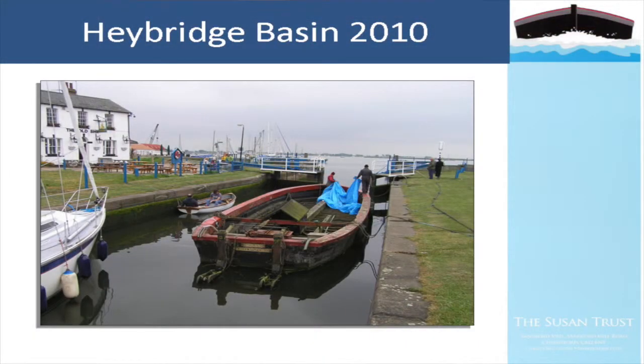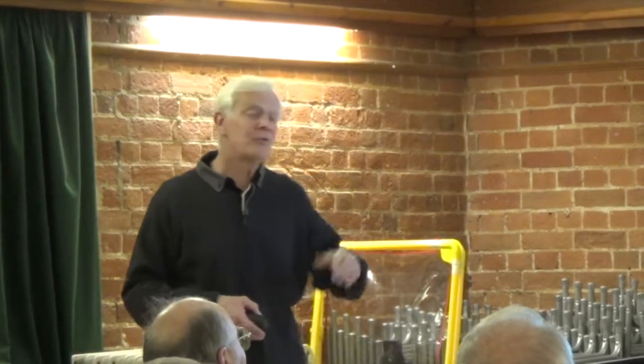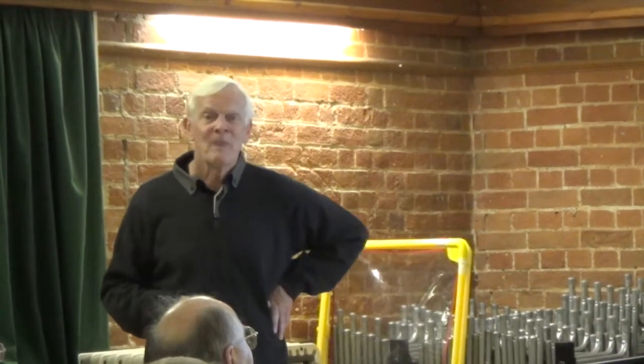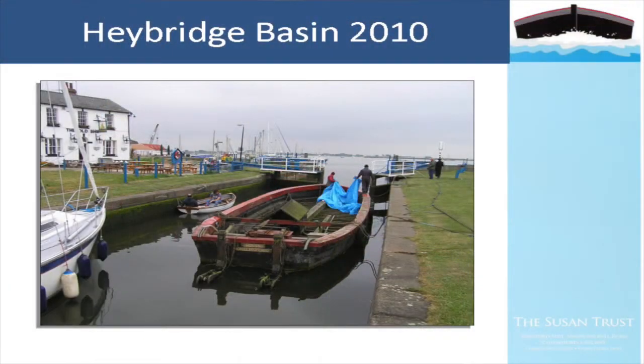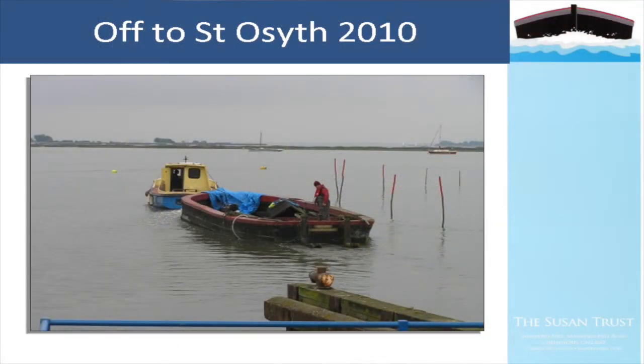We arrive at Haybridge Sea Lock. She'd been stationary some while at Sandford and once you start moving her - with a keelson that is a little bit flexible - you soon find a few more leaks. An old boatsman's trick: a tarpaulin was draped over the bow so that as she moved, the water flowing against the hull pushed the tarpaulin against the leaks against the timbers and helped cure them.